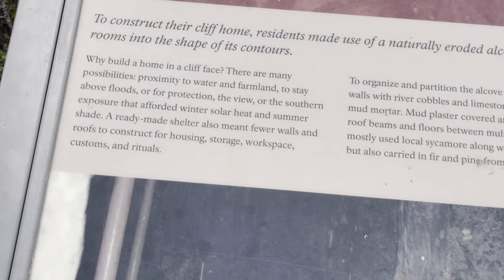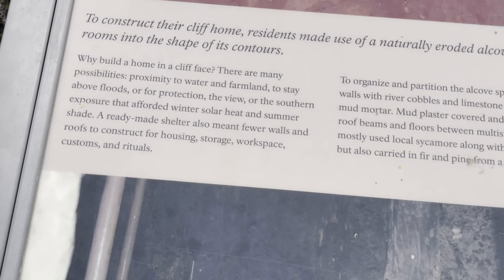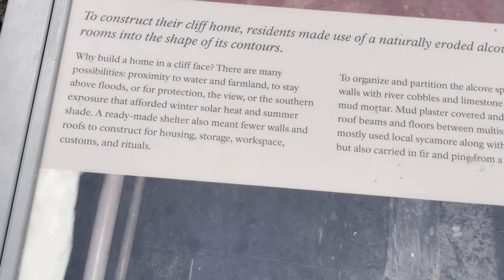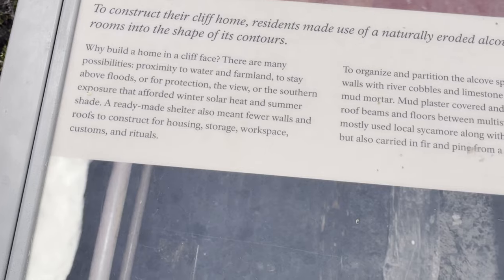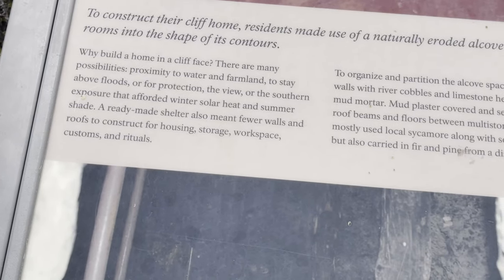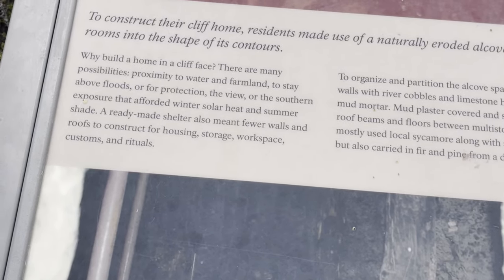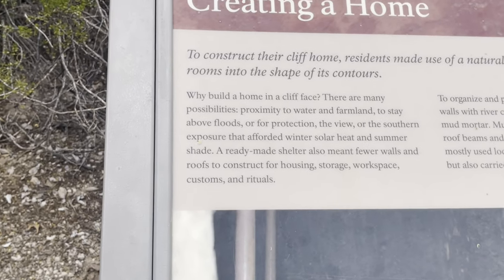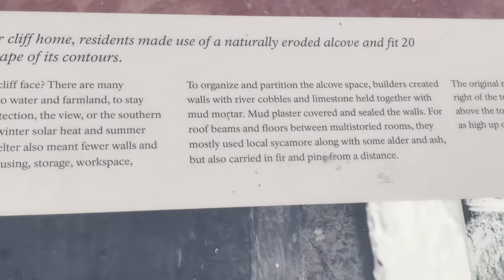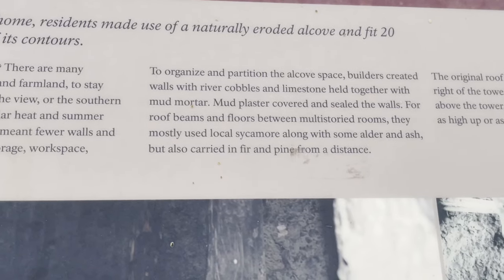It's a good place to farm. Stay above floods — smart. For protection, the view from southern exposure bordered winter solar and summer shade. Already made shelter, and fewer walls, roofs, construction, housing, and storage needed. There's space for custom rituals, to organize a partition in the alcove space.